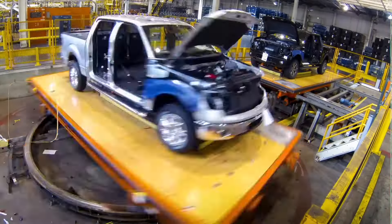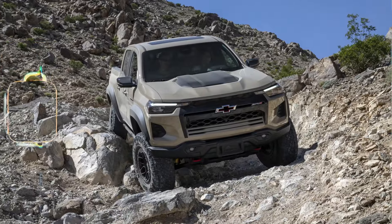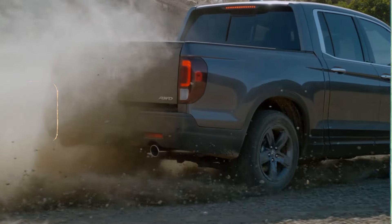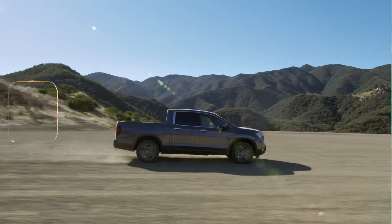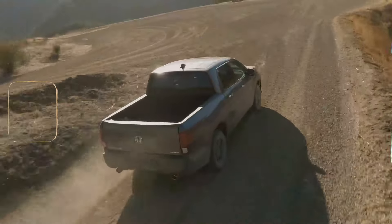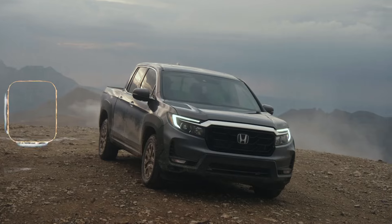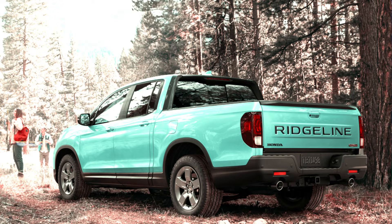The midsize pickup segment has always been rather competitive, with the likes of the Toyota Tacoma and the Chevy Colorado battling to get the most sales. But there are other offerings on the market that are even more attractive than these two trucks. One of these is the Honda Ridgeline — a hidden gem in this midsize segment. Not a lot of people know about it, but those who have one are really enjoying these trucks. Stay with us while we learn how the all-new 2024 Honda Ridgeline turns heads in the automotive world.